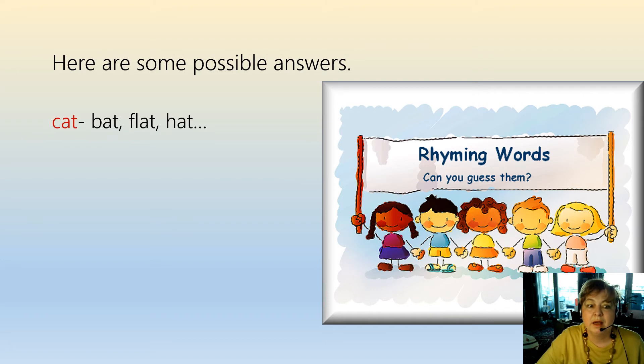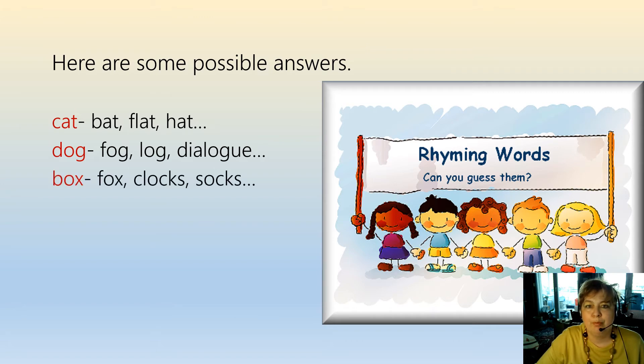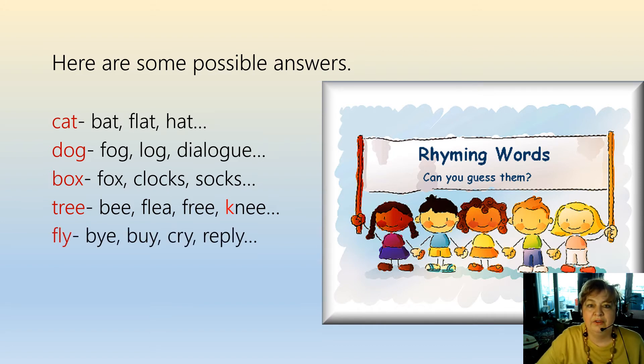Cat: bat, flat, hat. Dog: fog, log, dialogue. Box: fox, clocks, socks. Tree: bee, flea, free, knee. Fly: bye, cry, reply. Day: say, stay, anyway.